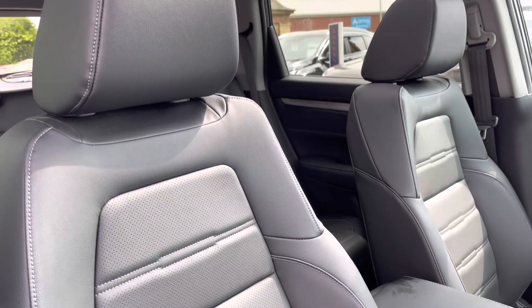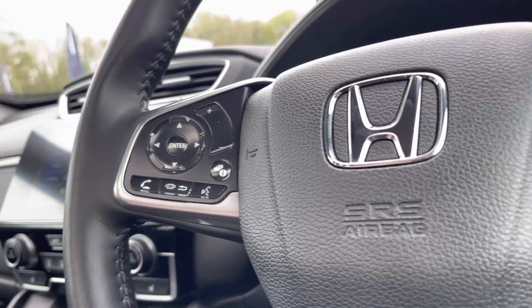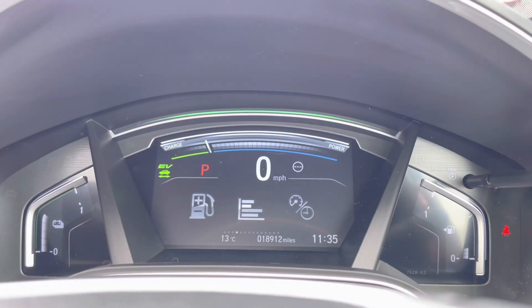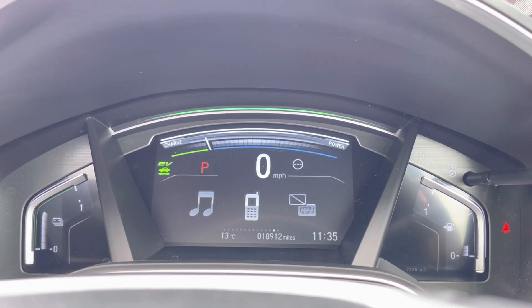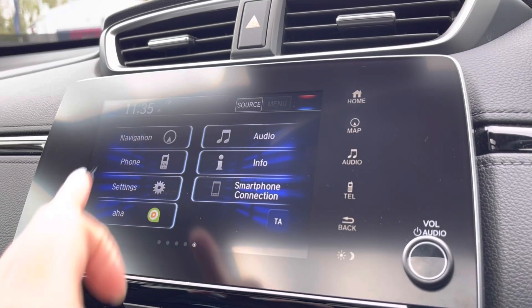To seamlessly control your vehicle, you have mounted audio controls on your steering wheel, which also comes with a heater function, along with adaptive cruise control to keep you at a safe distance. You also have controls to navigate around your digital cockpit screen, displaying an array of car functions including fuel level, mileage, and even what music you're listening to.